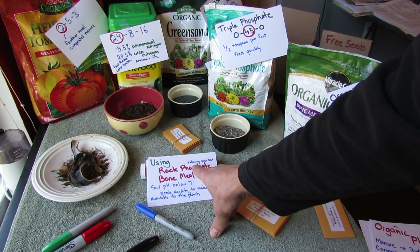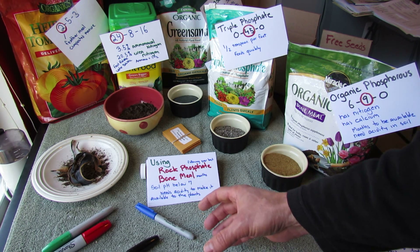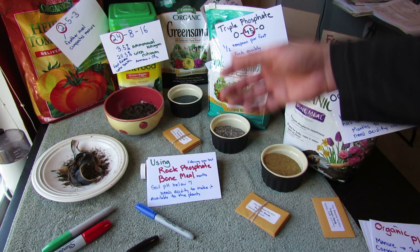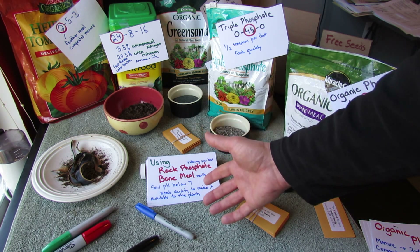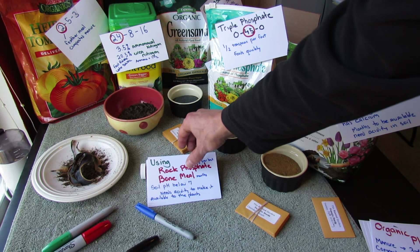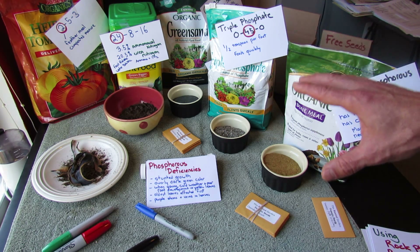The bottom line is that bone meal and rock phosphate need acidity to work with the product, break it down, and make it available to plants. When they processed rock phosphate chemically, they added phosphoric acid to it — basically doing that process artificially — putting it into a form that's going to be available to your plant. I just wanted to give you some background so you understand what's going on.